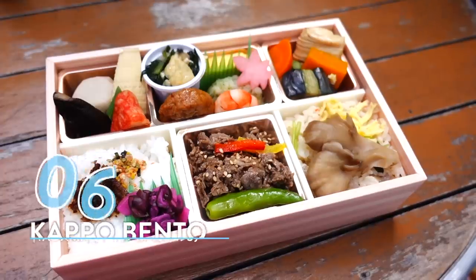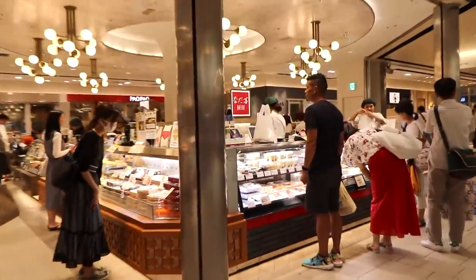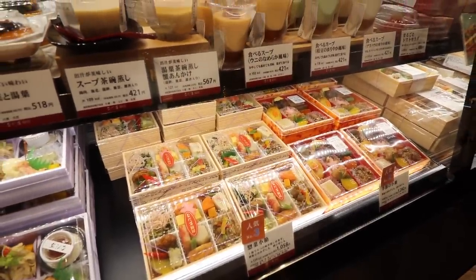We moved to another spot — the lighting isn't as good but there's better sound so you guys can hear me better. Number 6: Japanese kapo bento at Naraman. Naraman is a luxury Japanese restaurant chain with about 190 years of history, serving their elegant kapo-style bento box. You can also find this shop in many department stores, but this Shinagawa shop offers limited Shinagawa-only bento boxes.